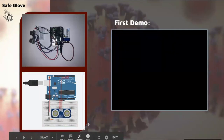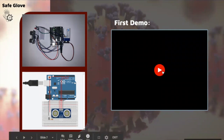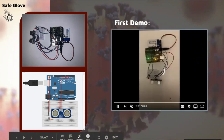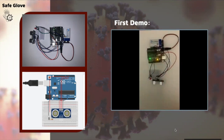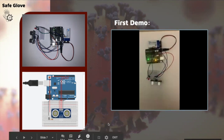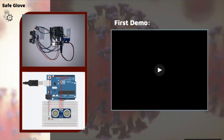This slide shows a picture of our actual circuit and the Fritzing image we used to design the circuit. It also shows our first demo. Before actually attaching the sensor to the glove, we wanted to make sure it worked, and this was the first video we were able to take of it working.